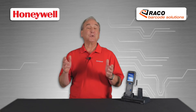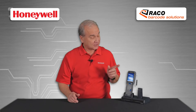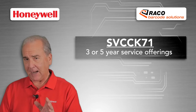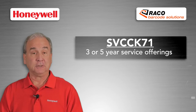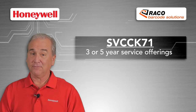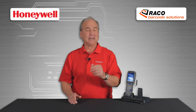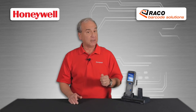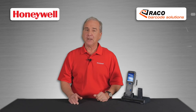With a range of choices this big, you can be sure your customers get exactly what they need to make this next-generation mobile computer perform at its best. And for added value, be sure to add comprehensive service at the time of purchase to ensure coverage for three or five years on the device. For more information, contact your sales representative and give your customers the kind of superior performance that comes only with the CK71 mobile computer from Honeywell.